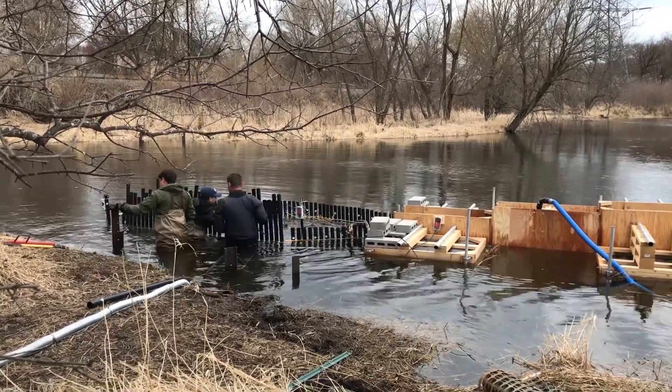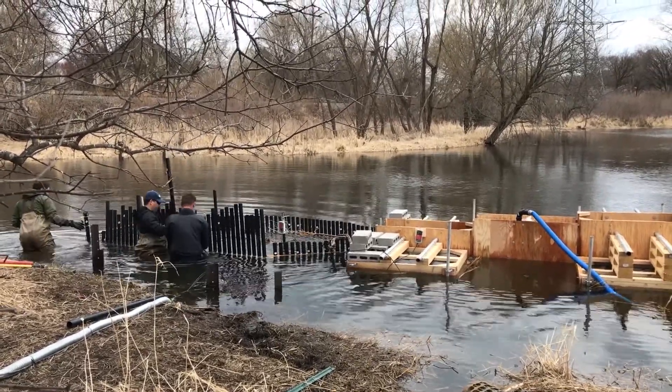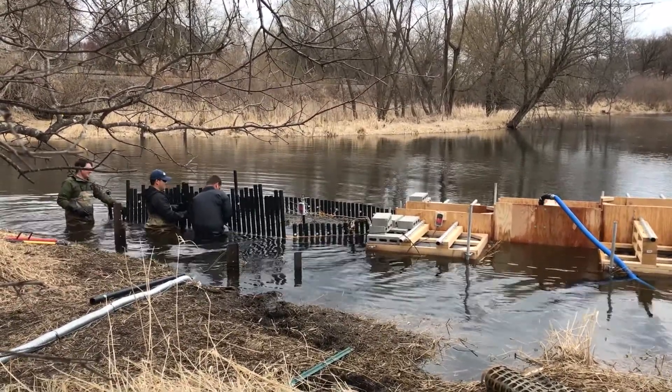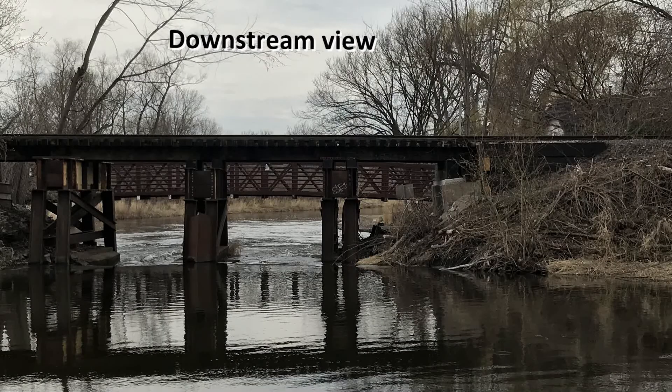We want to make the carp swim up the ladder and into the whoosh system to remove them. Every day there are hundreds of fish trying to cross this particular stream section, and we have an electric guidance system in the water.